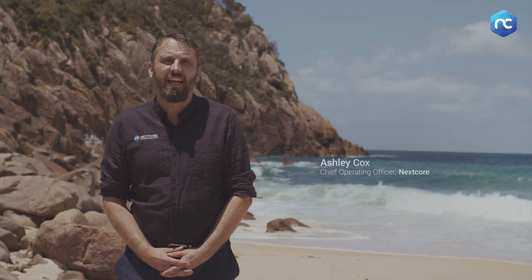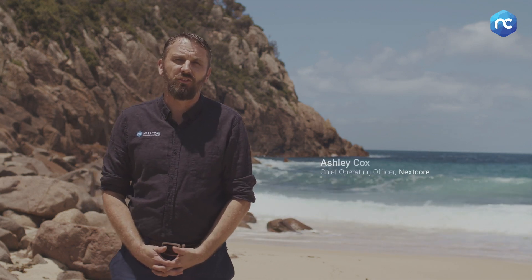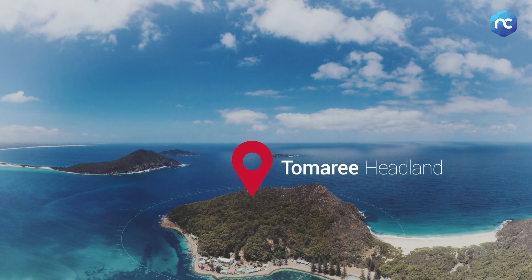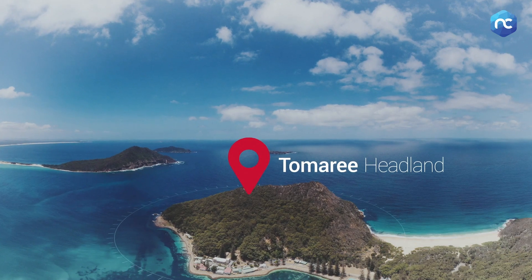We're here today at the Tomaree Headland in Port Stephens, New South Wales, Australia, in what is a perfect use case for UAV LiDAR and particularly the NEXCOR RN series. What I have here in the background is the Tomaree Headland, and National Parks and Wildlife Service have commissioned our geospatial team through a full survey of this area.